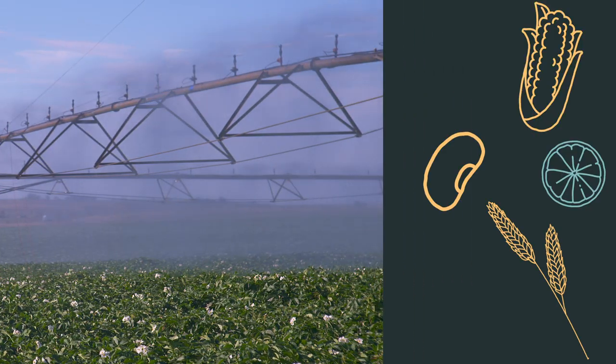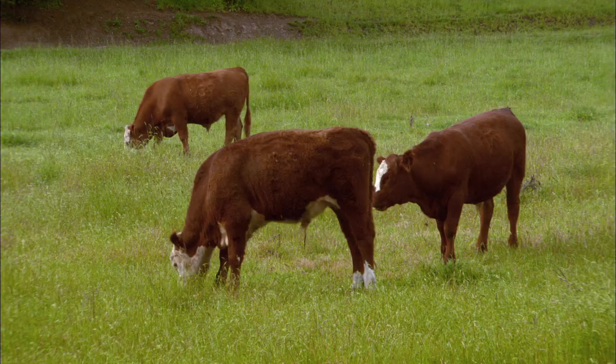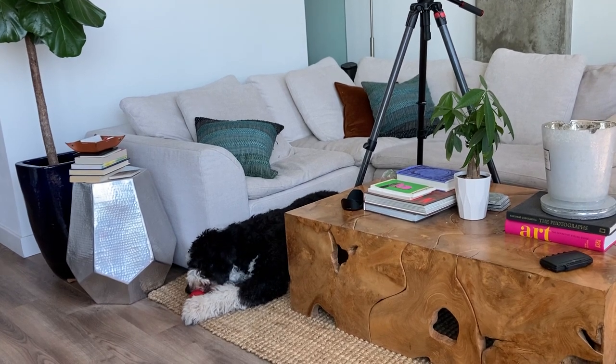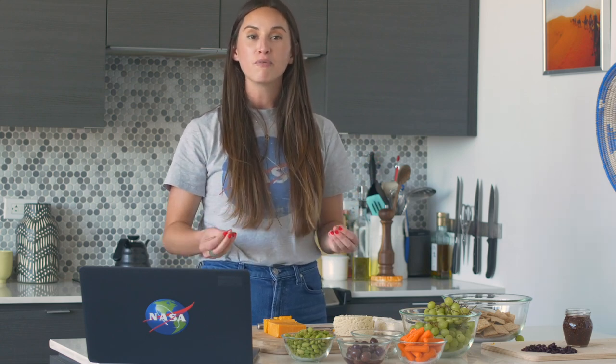Corn, soy, alfalfa — it all needs water to grow, whether it's being fed to humans or dairy cows. When farmers are better prepared for a water shortage in advance, they can make more sustainable decisions like what crops to grow, how to irrigate them, and where and what to feed their livestock. Here to help explain the connection between space and plate is Matt Rodell, NASA hydrospheric scientist.